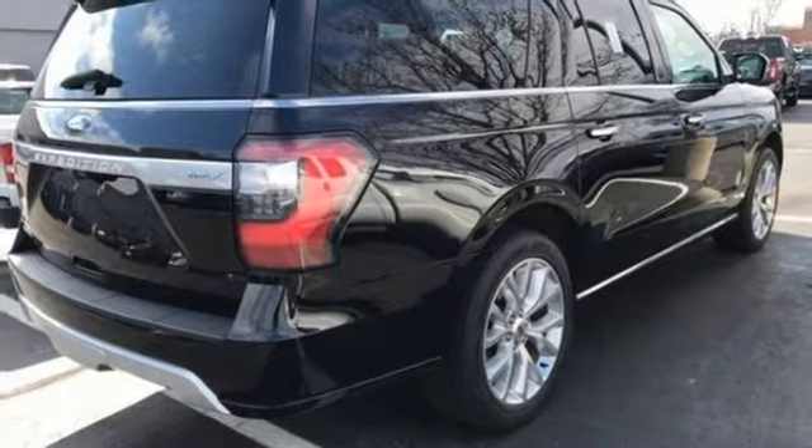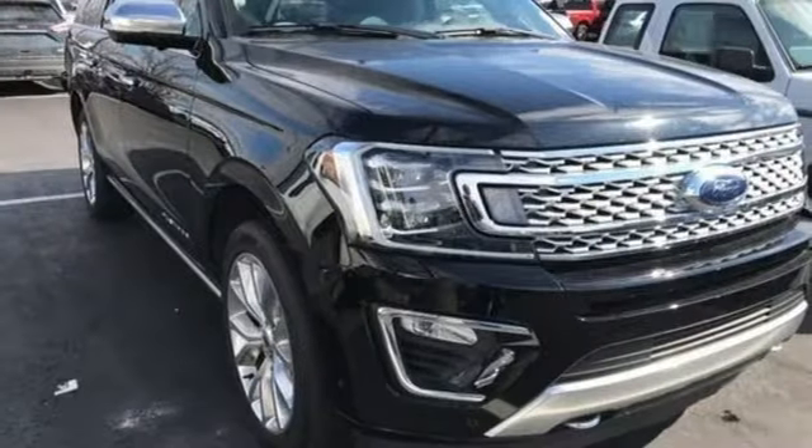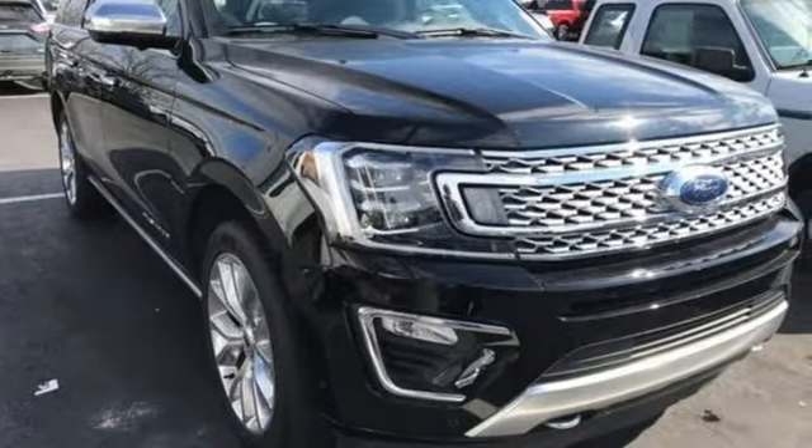Ford, where tradition meets innovation. If you've been waiting for the perfect time for a test drive, the time is now. Experience it today.